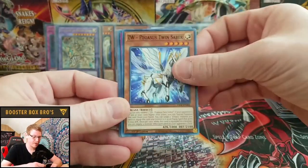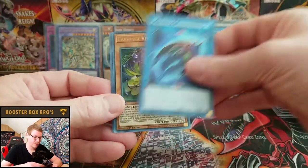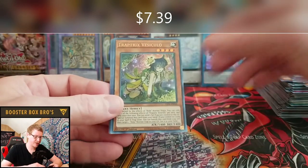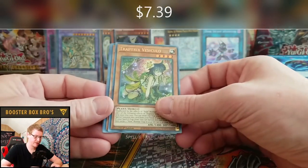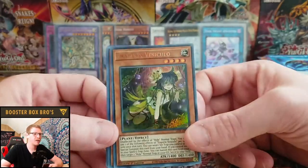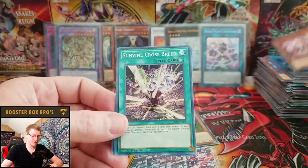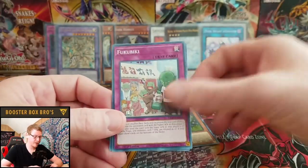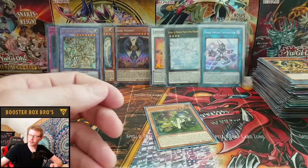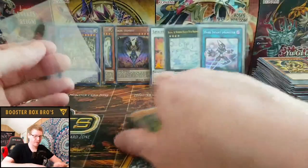Pegasus Twin Saber, AI Challenge You, Palaeozoic Cambroster — and a Trap Tricks Vesil, ultra rare! Very nice! Bujin Mahatatsu, Sunvine Crossbreed, Pharaonic Guardian Sphinx. So we've pulled four ultras now — we'll go through it all at the end.